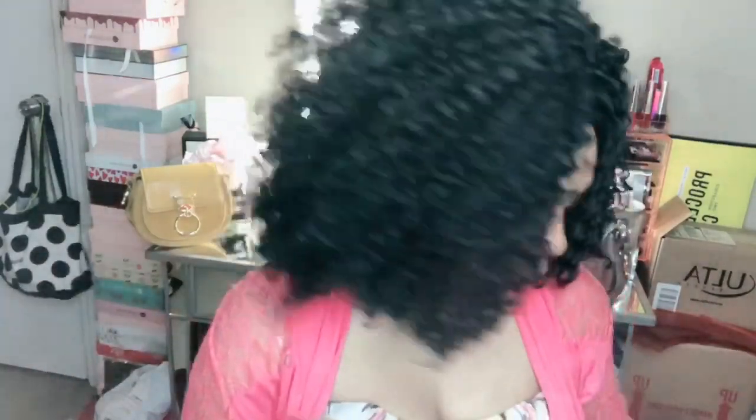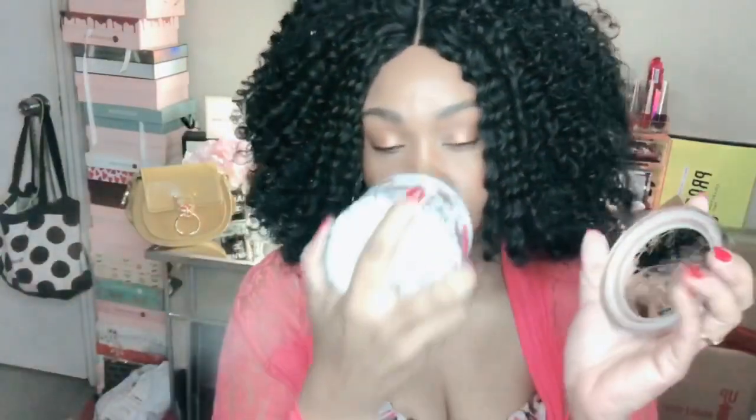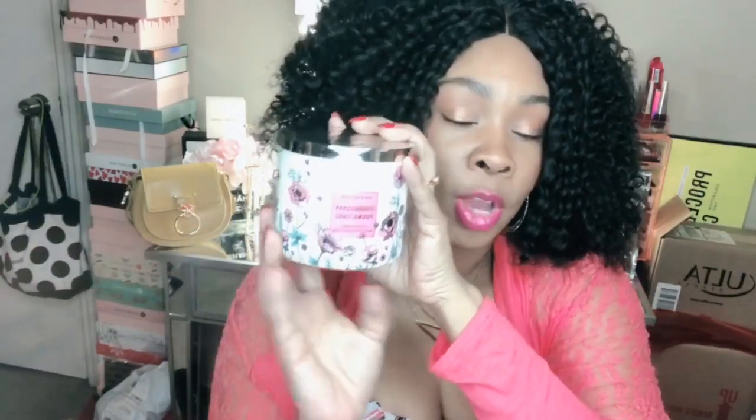The last candle I picked up is the Strawberry Pound Cake candle — I've seen several YouTubers mention this one. It's in new packaging as well, it smells good, and I thought I would burn this one in the living room area closer to the kitchen. They were $10 off so they were about $24.50, and I got them for $14.50 each — I spent a total of about $47 on three candles.